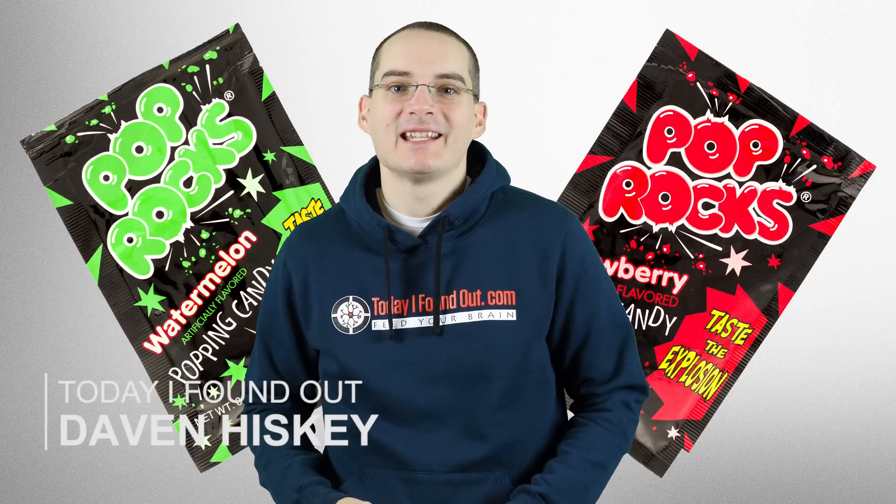Hello, I'm Dave Haskinski, and you're watching the Today I Found Out YouTube channel. In the video today, we're looking at what makes Pop Rocks pop.